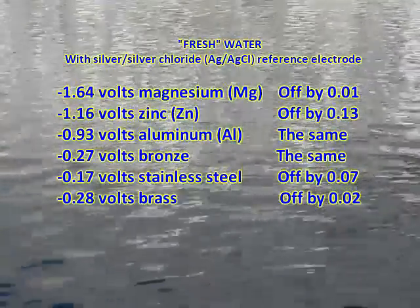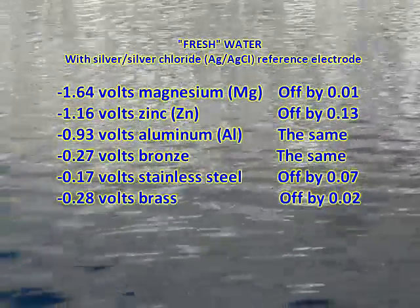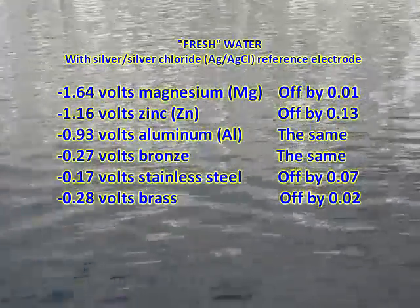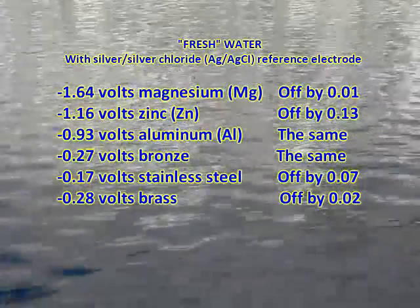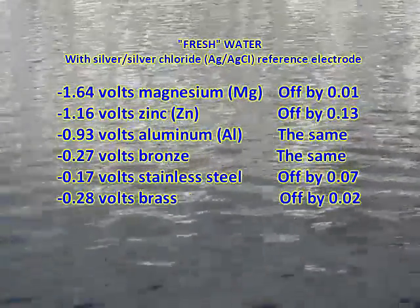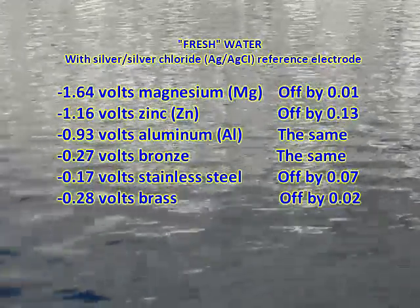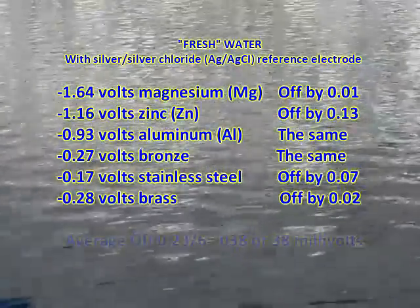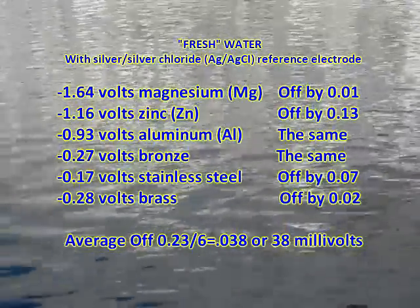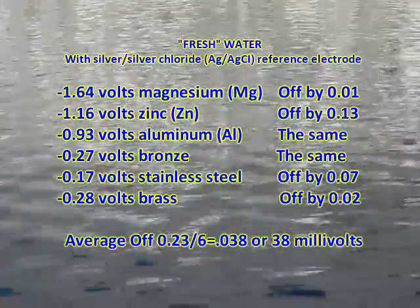Now that's more like it. We have discovered where the numbers on the ABYC E2 chart come from. We have also discovered that in order to get accurate readings, we must use a silver-silver chloride reference electrode. When we did not use the reference electrode, we were off by an average of 208 millivolts. When we used the reference electrode, we were only off by 38 millivolts, which is easily within the accuracy of our meter — that's well over five times better with the reference electrode.